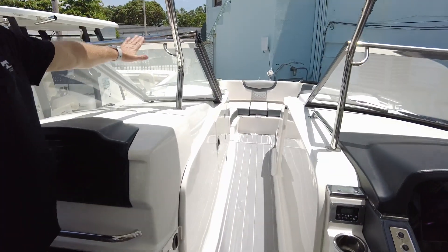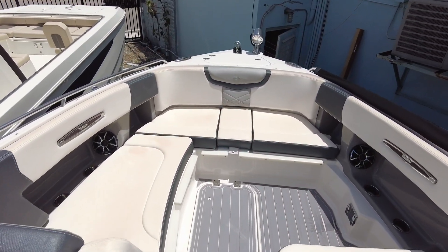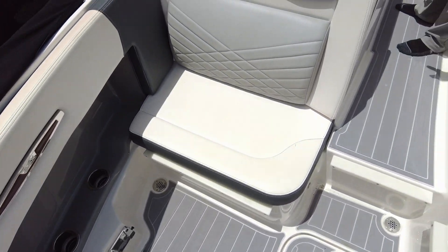If you go ahead and walk towards the forward section of the boat, you'll see that it has a great layout with full bow seating. You have an electric windlass and it's a very comfortable boat.